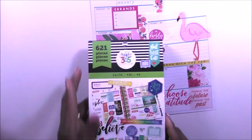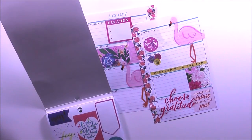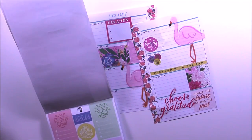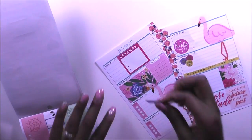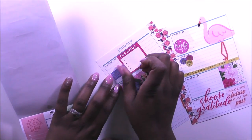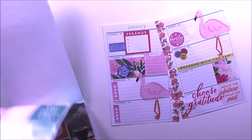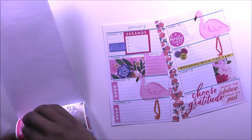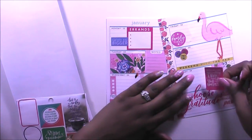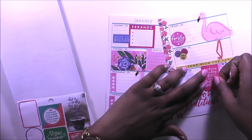The last thing I want to do is grab my faith sticker book. I doubt there are any clear stickers left in here. On Monday I want to put this 'God is Bigger' sticker — I think it's important to start your week off with the Lord. I love this pink sticker here that says 'In all thy ways acknowledge Him, and He will direct thy paths.'